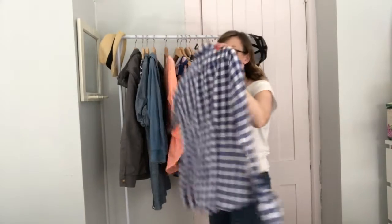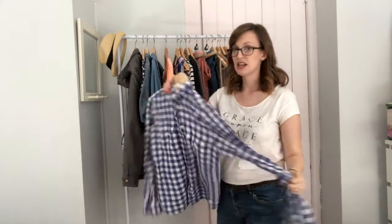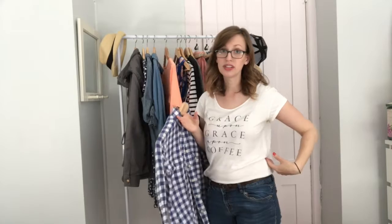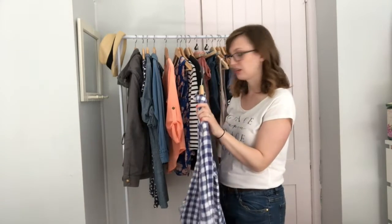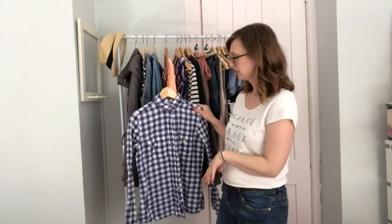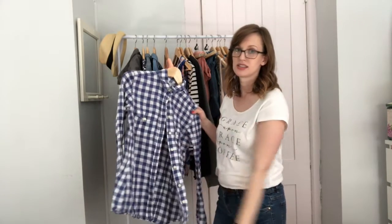Here is another one from ThredUp. This one is Banana Republic — it's a chambray button-up shirt. This is really nice to even layer; I could wear it over this, but it looks cute by itself too. To keep it from going too cowboy, I'll make sure I wear it with some kind of preppy cute shoes, and it looks really pretty with a nice statement necklace too.